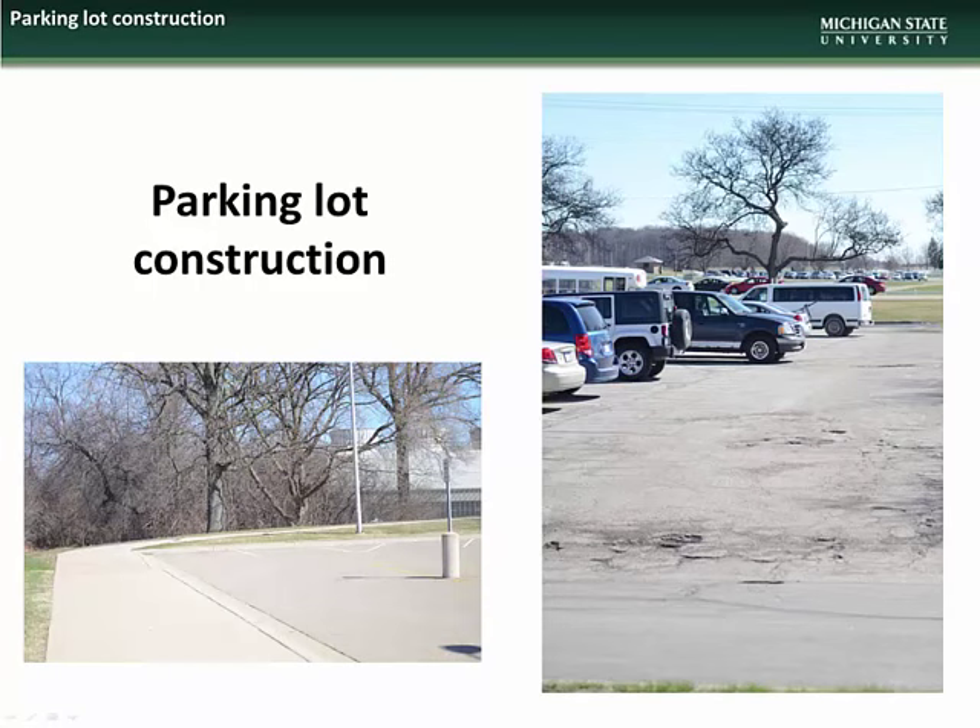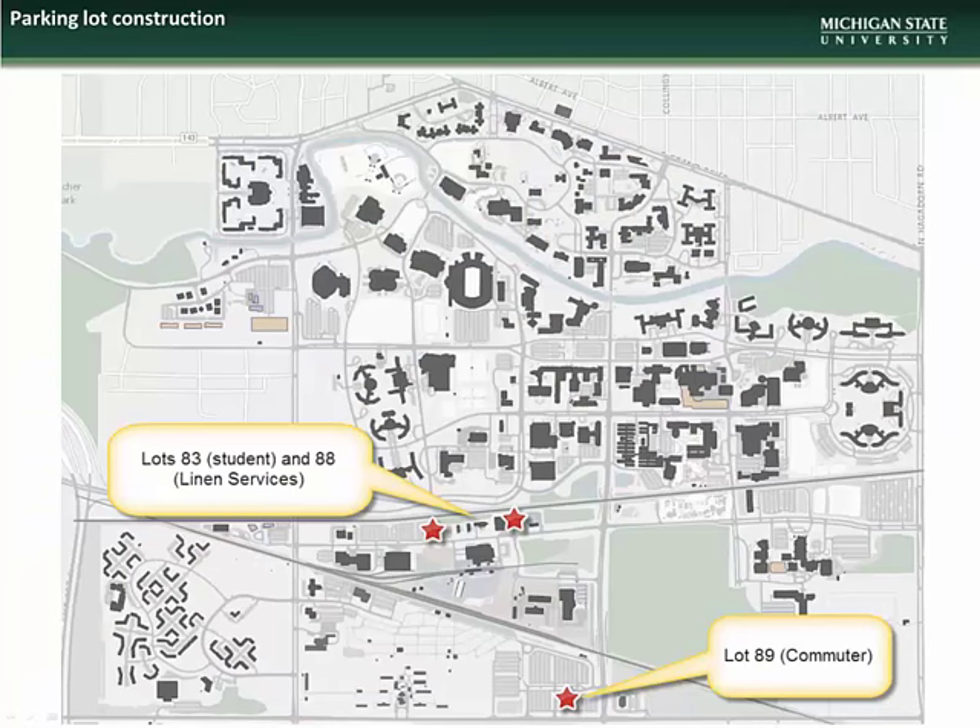We will now cover the parking lots on campus that are scheduled for reconstruction during the 2016 summer season. There are three lots on campus scheduled for partial or full re-construction, including Lot 83 — Service Road across from University Stores — Lot 88 — Linen Services — and Lot 89, the Commuter Lot.